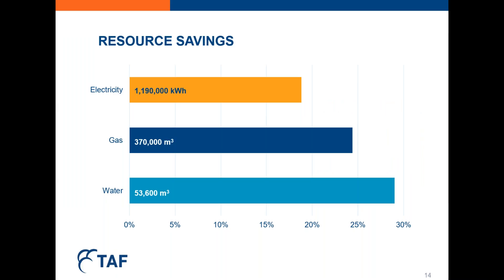Now let's take a look at the project outcomes, specifically the resource savings we were able to achieve. We reduced total building electricity consumption by 19%, total building gas consumption by 24%, and water consumption by an astounding 29% — saving over 53,000 cubic meters of water. That's enough to fill the Ripley's Aquarium tanks 10 times over every year.